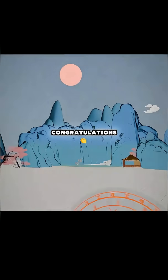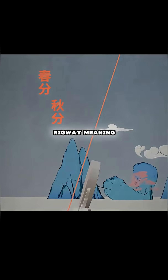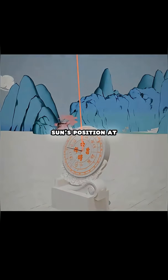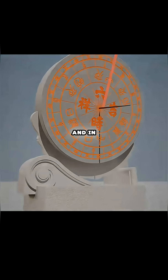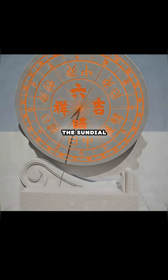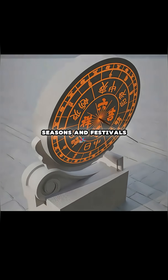Congratulations, you've invented one of the ancient timekeepers: the sundial, ri gui, meaning 'sun track.' The disc's angle matches the sun's position at the equinoxes, so in the warmer half of the year, sunlight hits the sundial's front, and in the colder half, it shifts to the back. This lets the sundial not only tell time, but also track seasons and festivals.